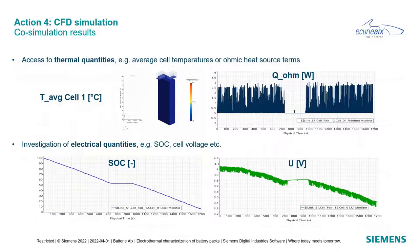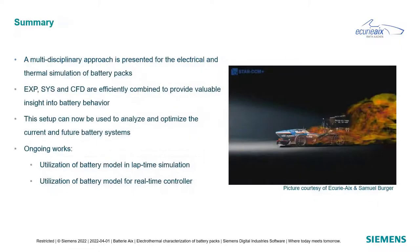As we're used to, we have access to thermal quantities in CFD like average cell temperatures or heat sources. But you can now also investigate electrical quantities such as state of charge (SOC) or cell voltage during the race. To sum up: we've presented a multidisciplinary approach for the electrical and thermal simulation of battery packs, combining experiments, system simulation, and CFD efficiently. This setup can now be used to analyze and optimize current and future battery systems. Importantly, the battery model can be used in lap-time simulations or in a real-time controller, with many more options possible.